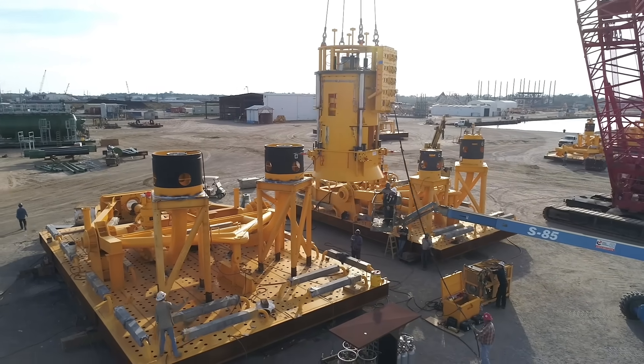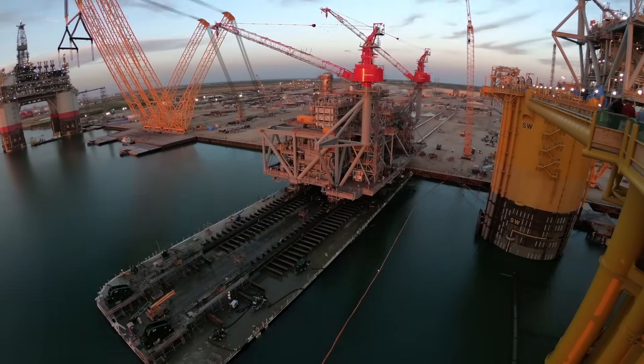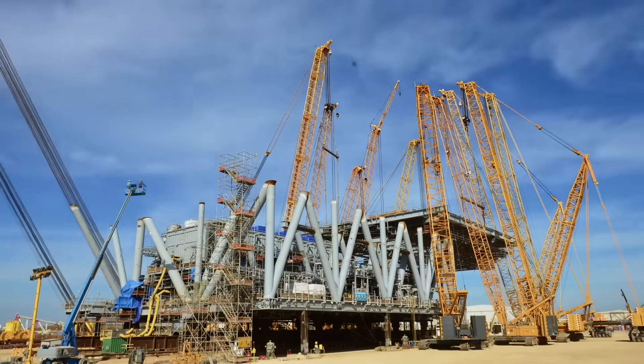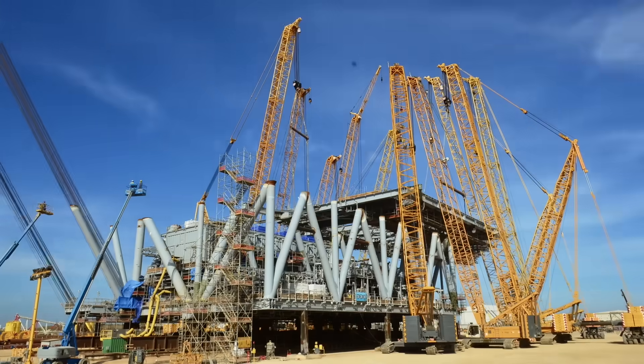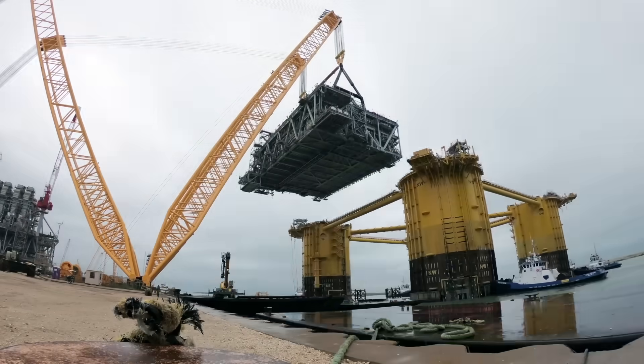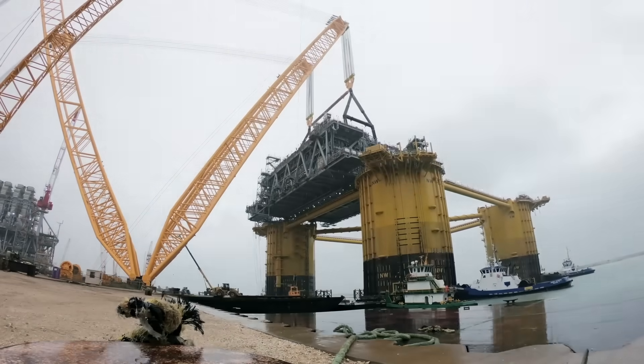Now it's time to get to work on those modules and deck lifts. Every time we make a 1,500-ton deck lift and lift it up and set it on 15 points without causing a clash — that's huge. That's really huge. It's really exciting to pull that off.